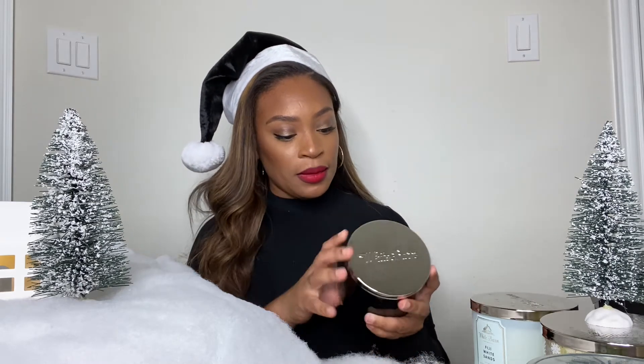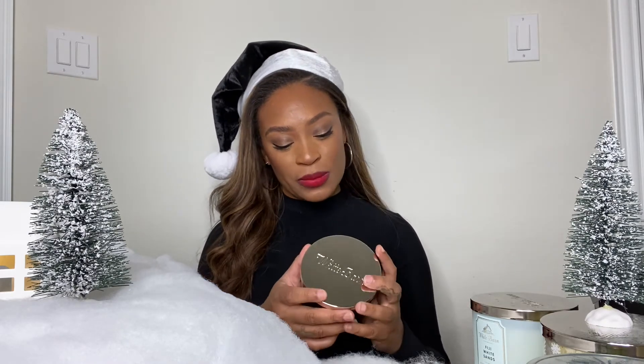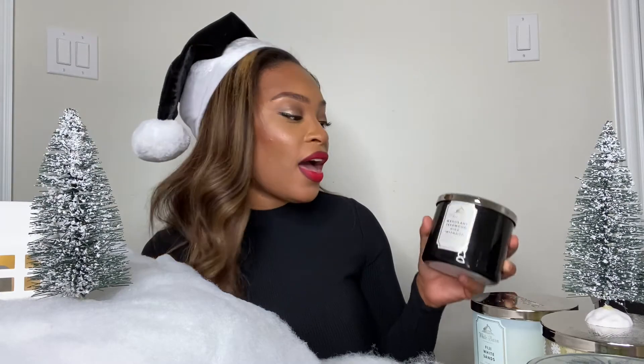I saw a lady pick this one up — she actually grabbed like two or three. So I had to smell it. This one is the Mahogany Teakwood High Intensity. Okay, this is not my go-to candle — I wouldn't normally buy this — but the only reason I bought it is because I feel like it smells good when it burns. This one kind of smells like men's cologne, that teakwood smell. This would definitely be a great gift for your dad, your grandpa, your brother, your cousins — any guy figure in your life. I feel like this would be the perfect gift for them.